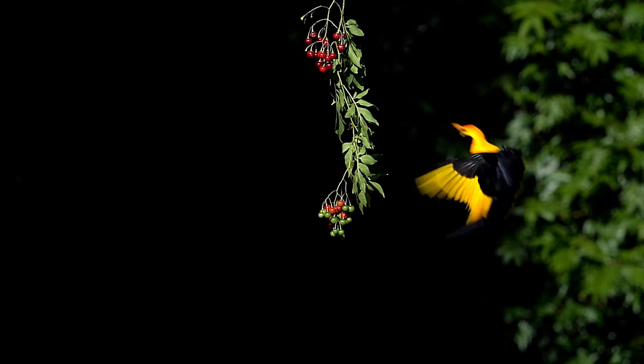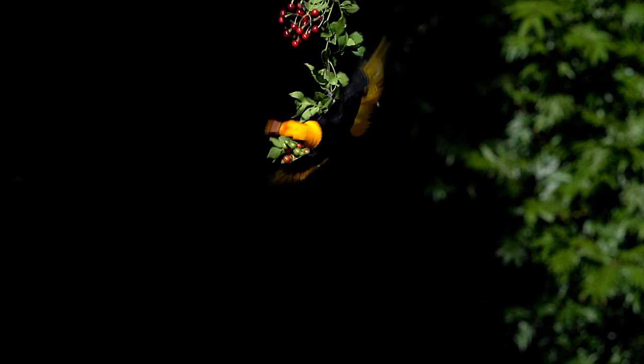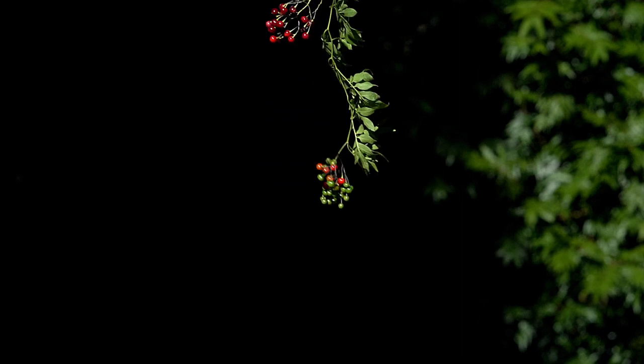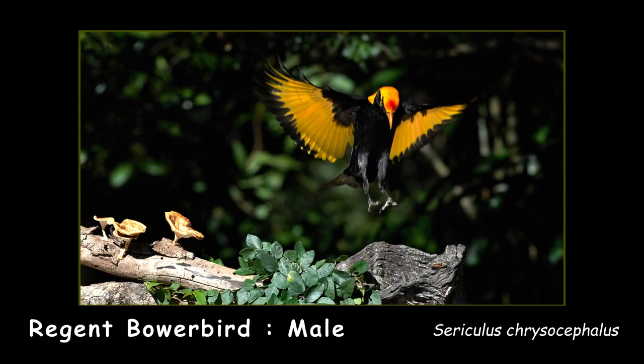The colours of the Regent Bowerbird are very distinctive — black and gold. Unfortunately, where they live in the rainforest it's gloomy and the black just blends in with the background. But with that gold, when they fly and pick up the light, they just look like a giant butterfly flying in that dark area. Spectacular. They just look amazing. The colour is so bright.